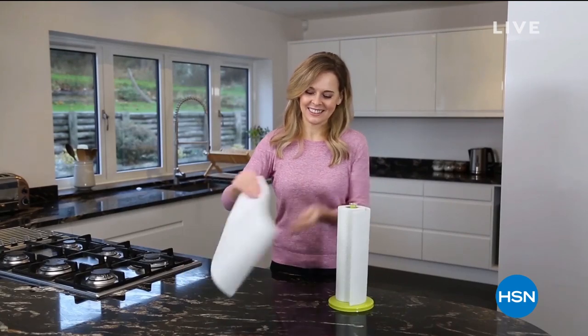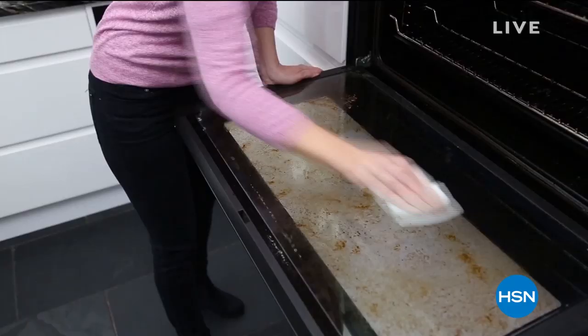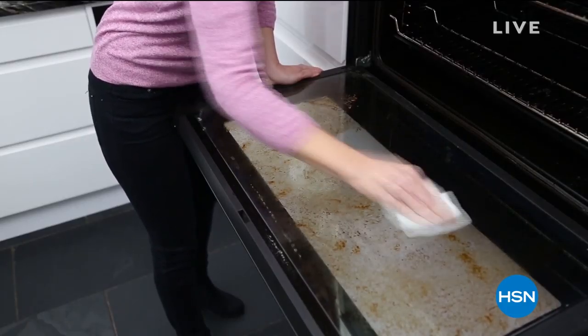I bought these for every single one of my friends, for my parents. I bought two sets for myself. You get four rolls. It is $19.95, and free shipping and handling today. Stock up.